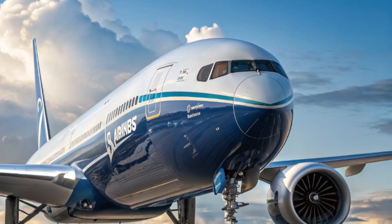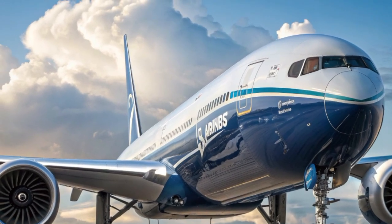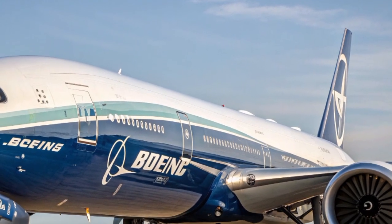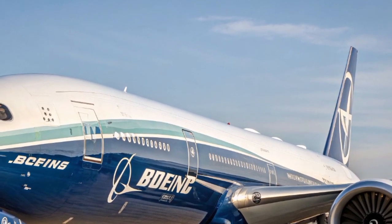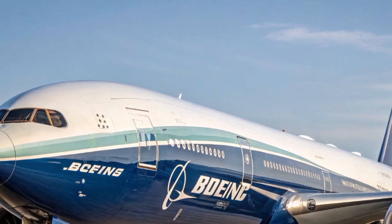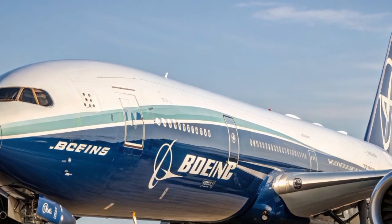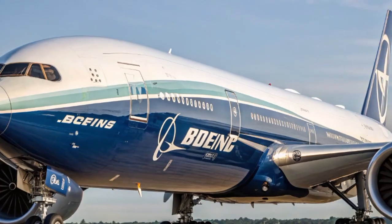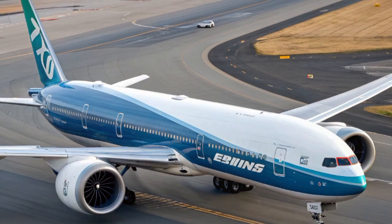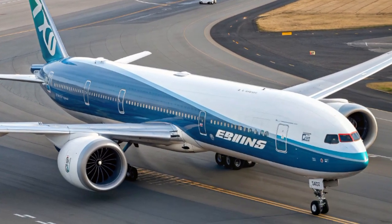The engines powering this aircraft are equally impressive. The General Electric GE9X engines are the most powerful commercial jet engines ever developed, each one capable of producing up to 134,000 pounds of thrust — more than enough to lift some smaller passenger planes with a single engine. Despite their power, the GE9X engines are designed for efficiency, using advanced materials and aerodynamics to cut down on fuel burn and emissions. Boeing claims the 777X is at least 10% more fuel-efficient than its closest competitor, which translates to significant savings for airlines and a smaller carbon footprint for the planet.